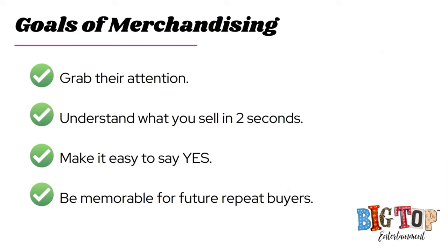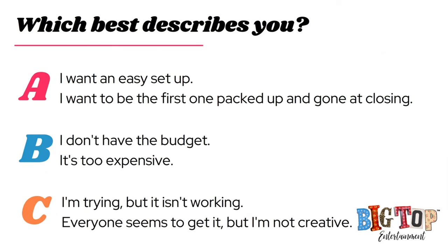I'd like you to look at this slide and tell me in the chat: are you A, B, or C? There is no wrong answer — everybody is welcome and has a place at the show. But for this specific training, I'm talking to someone for whom this is their career, how they pay their bills, how they make money for their family. They want to maximize their time at an event and make the most sales possible.